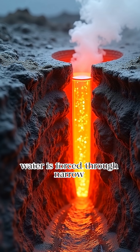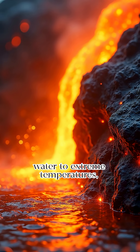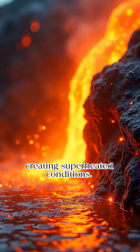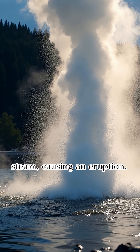Geysers erupt when superheated water is forced through narrow vents to the surface. Underground magma heats the water to extreme temperatures, creating superheated conditions. As pressure decreases near the surface, the superheated water rapidly converts to steam, causing an eruption.